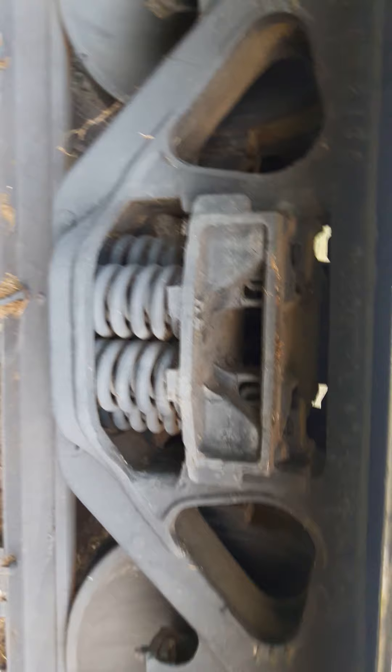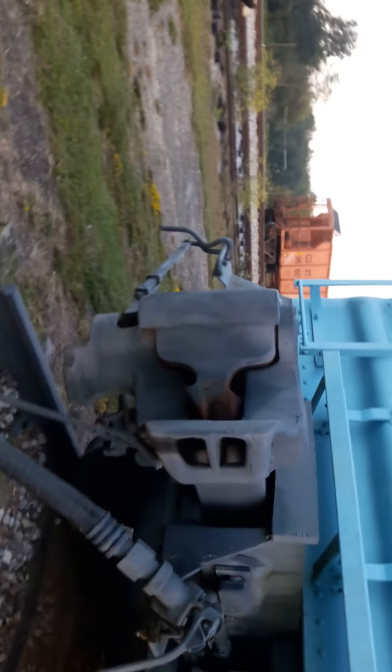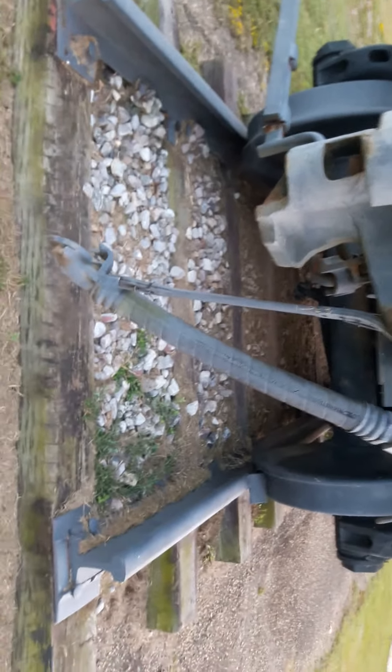Now, this particular boxcar did have springs, and as you can tell by the way the springs are open, it is not loaded. And this would have been the hooking mechanism which hooked the cars together. There's the hose that would have carried the air for the brakes.